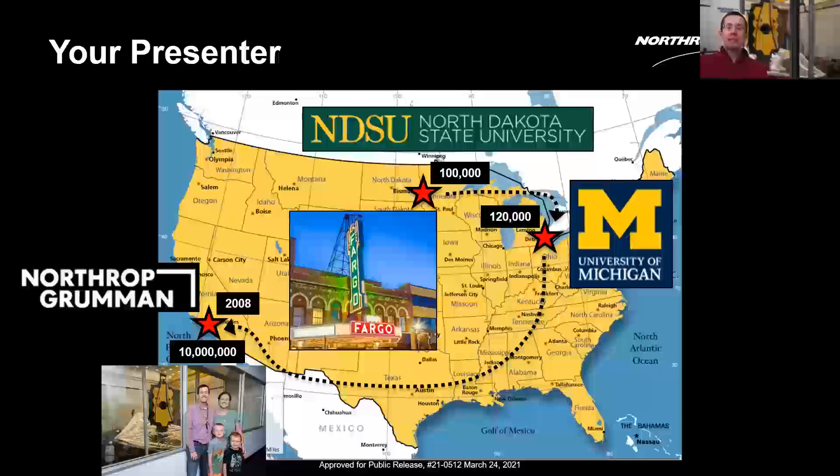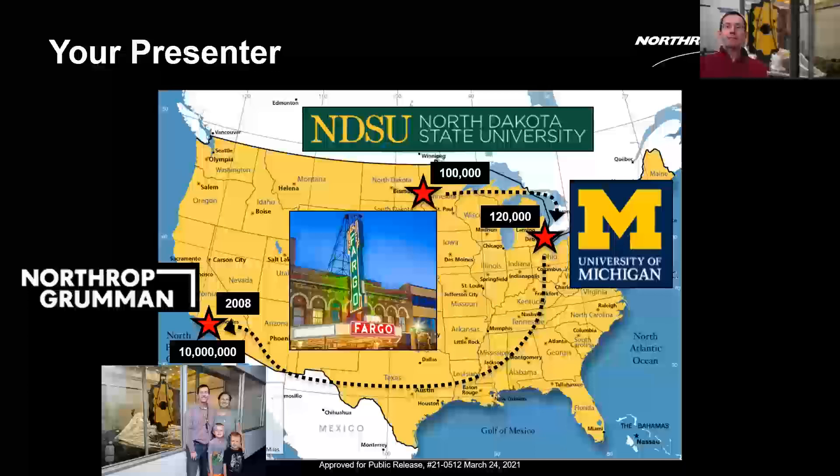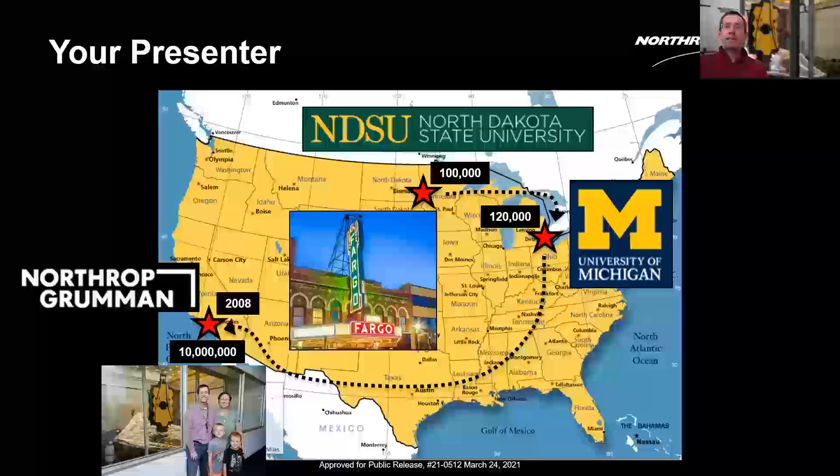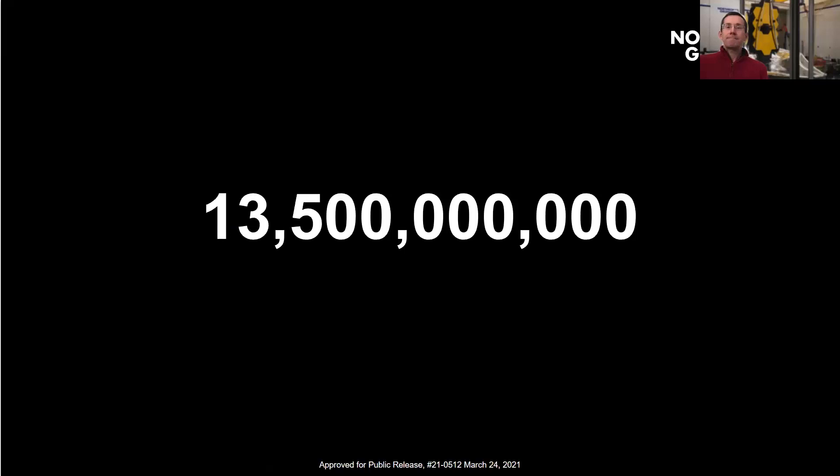There's a picture of me with my family — I've got two boys and my wife. Right before they finished assembling JWST, they had a picture day and you can see the completed satellite behind us in an almost fully deployed state, which I'll show a bigger picture of in a little while.